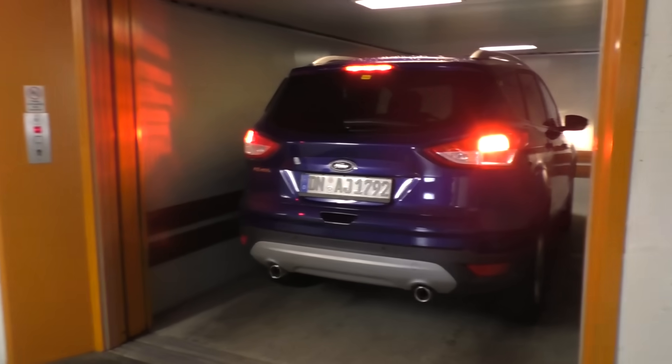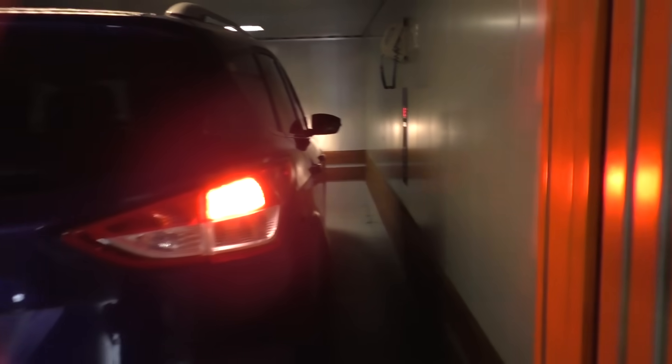That's worth a picture. We fit! Yeah, we fit. You mind turning off the engine? That's a good idea.